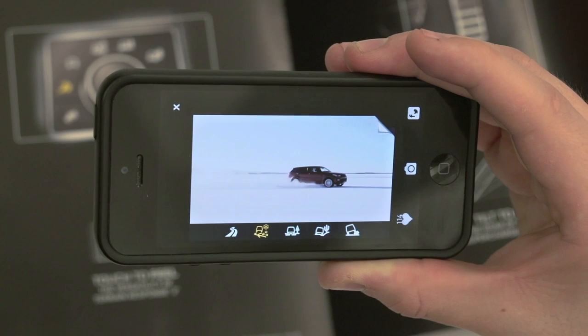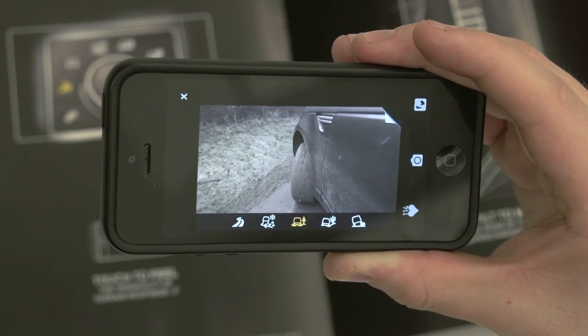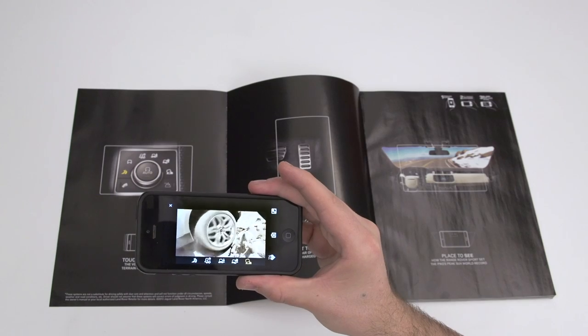Scanning the first image lets the user experience the vehicle's off-road capability by making the user's phone vibrate according to the surface of each terrain.